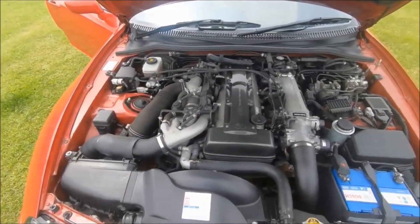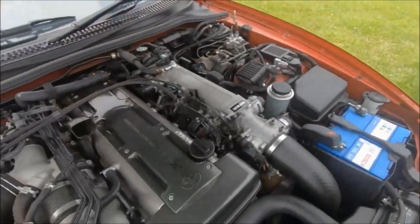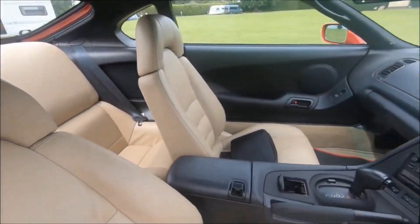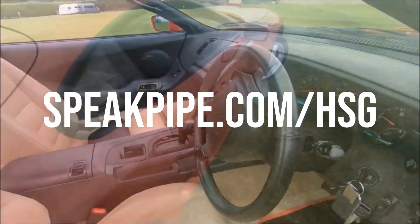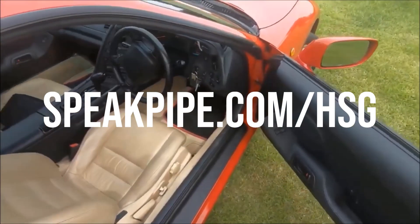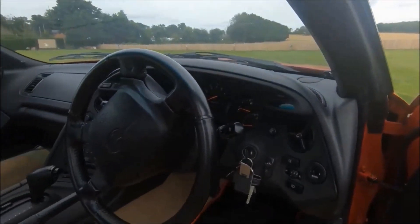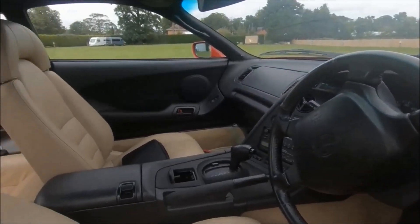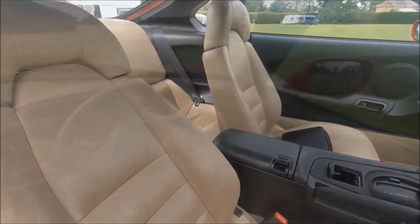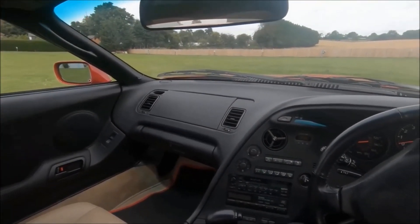Hello and welcome to another installment of Questions from Viewers, and this is easily going to be one of my favorite questions so far. If you guys want to ask me a question, jump over to speakpipe.com/hsg and you'll potentially see it featured in its own episode in the future — like this one. Could be gaming, could be Gran Turismo, could be channel related, could be a question you've always had about the automotive world or just some advice about something.